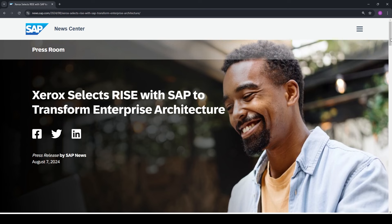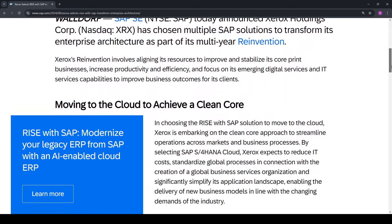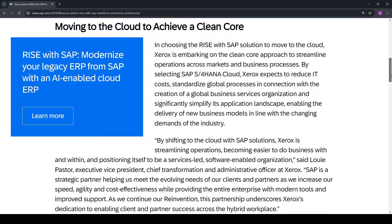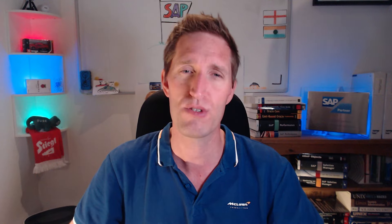From the SAP News Center, Xerox selects Rise with SAP as part of their move to a new business unit-based operating model known as re-invention. Xerox has selected to consume SAP Business AI, BTP, and supply management solutions. The article says that SAP Business AI will be deployed initially for business integrity screening.